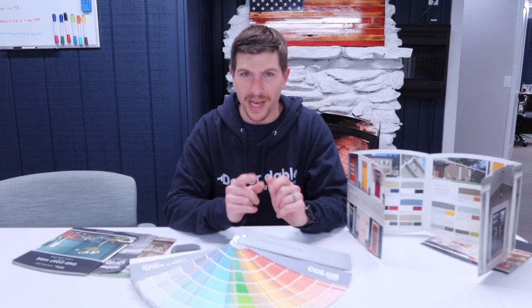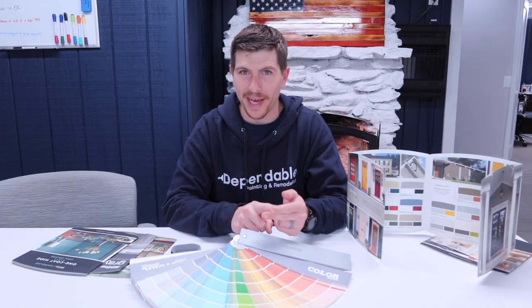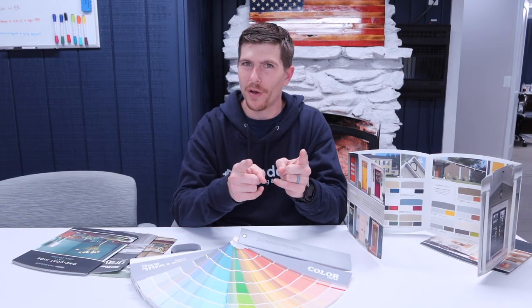Hey guys, Derek with Dependable Painting here. If you're having trouble picking colors for your exterior, interior, fence, or deck, then this video is for you.